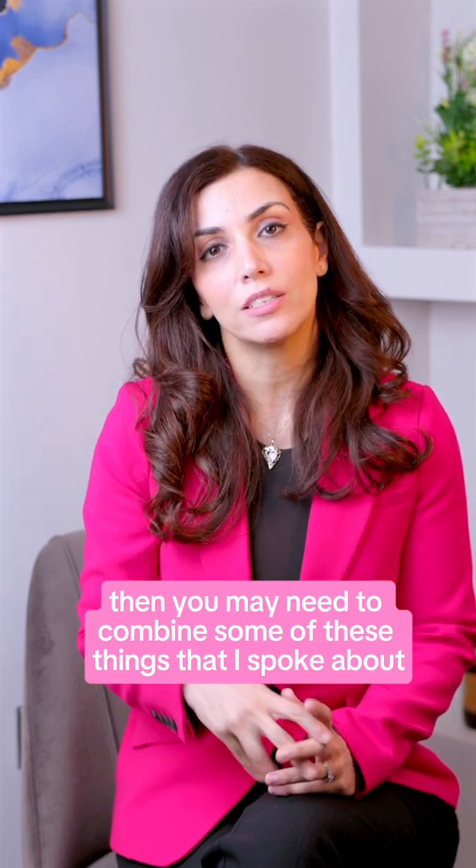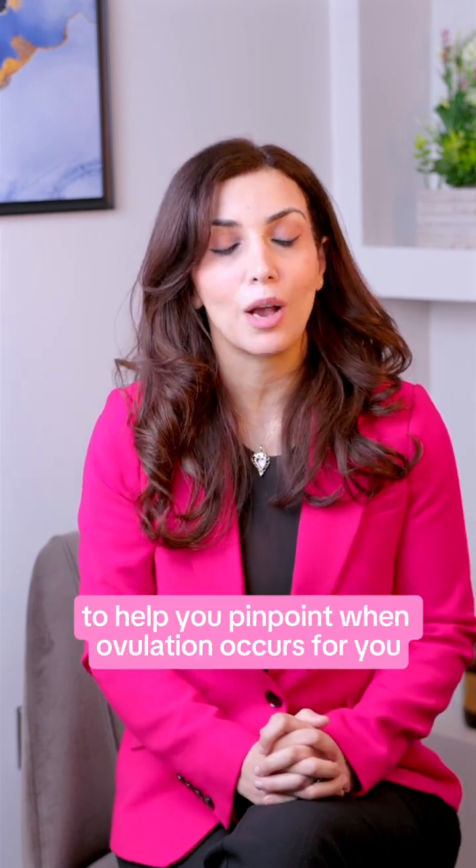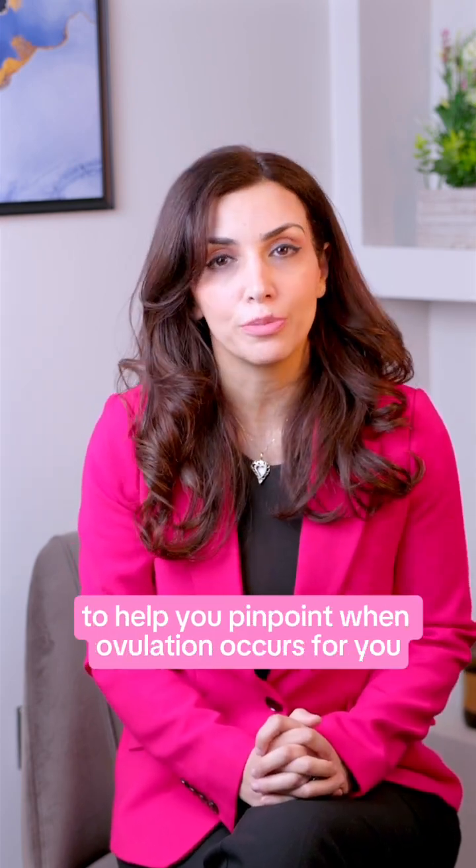If you're trying to track ovulation, you may need to combine some of these signs to help you pinpoint when ovulation occurs for you.